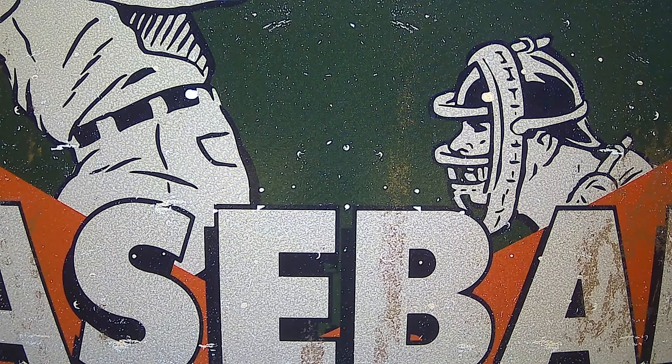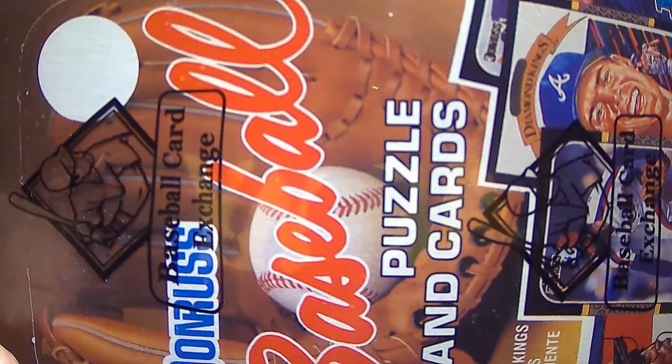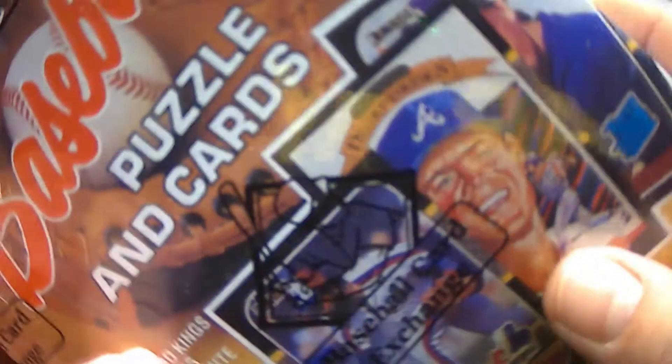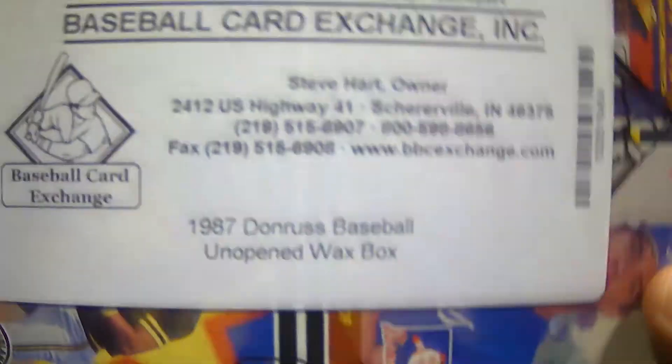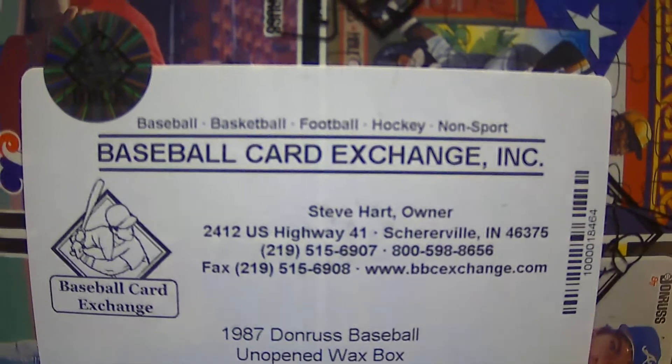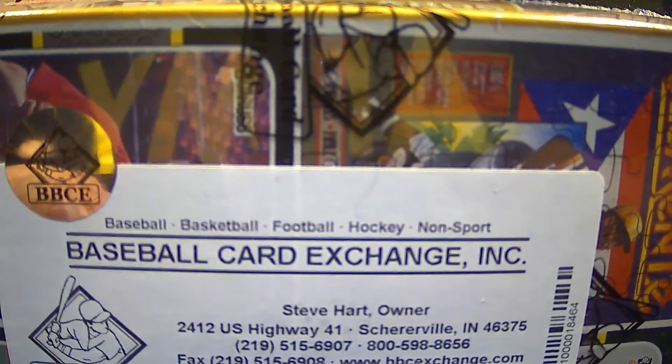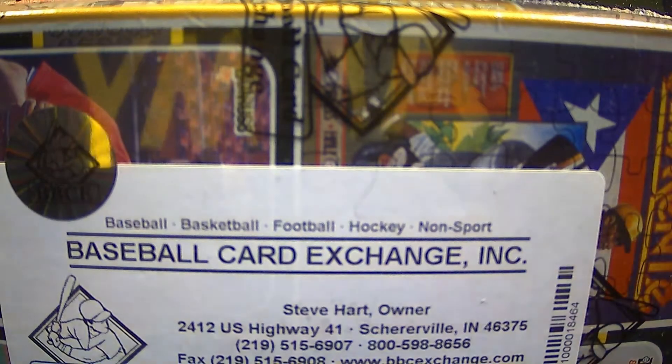Today we're going to tear into a baseball card exchange sealed box of 1987 Donruss baseball. The reason I do it sideways is I'm on a limited workspace, so you can't really see the whole thing vertically. But you can see this is a baseball card exchange sealed box of 1987 Donruss — 1987 Donruss baseball unopened wax box from baseball card exchange. The box bottom also has some cool stuff on it. We'll look at that in a moment.